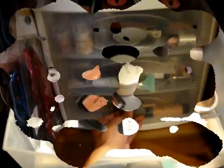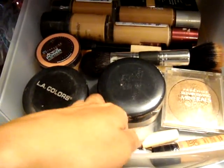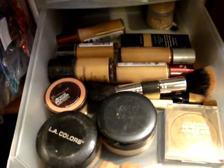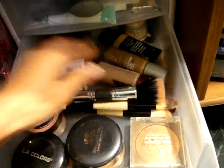On the second drawer are all miscellaneous things. Then on the third drawer are all my liquid foundation, powder, bronzer, highlighter, and tinted moisturizer. And Essence of Beauty brushes that won't stick on my new brush holder.